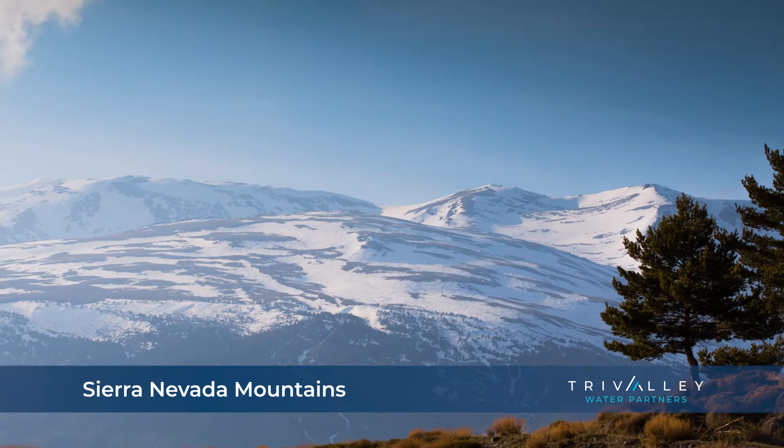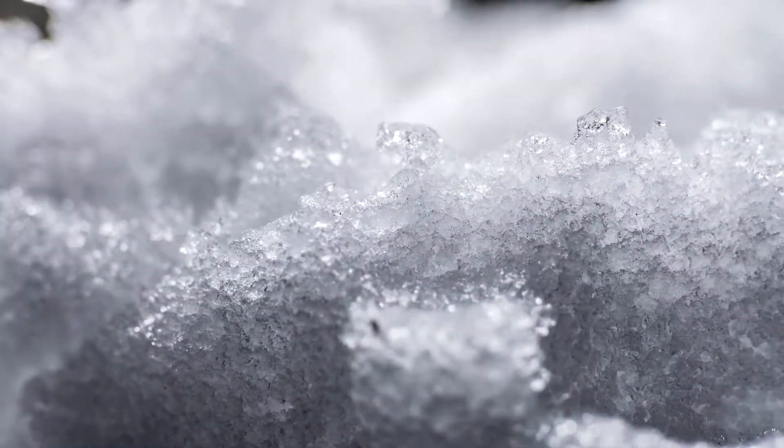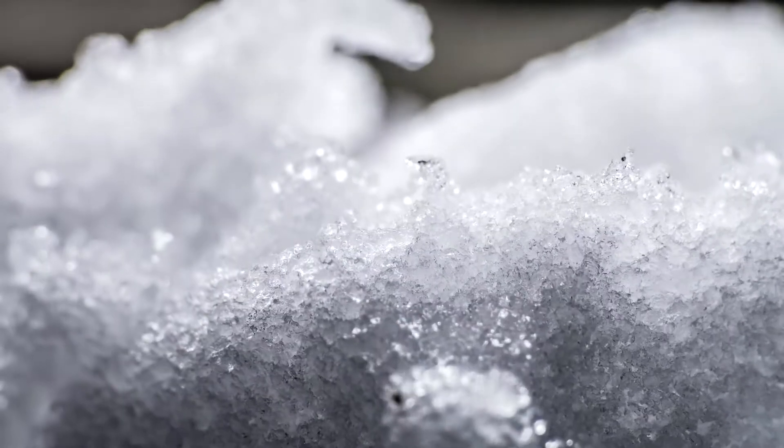Snow falls here, becoming snowpack each winter. In the spring, that snow melts and begins our water's journey through Feather Falls.